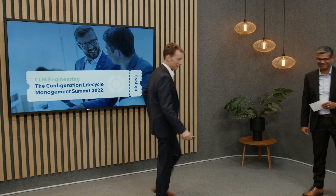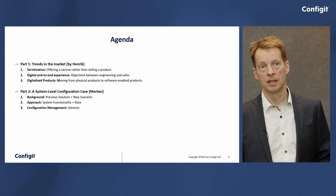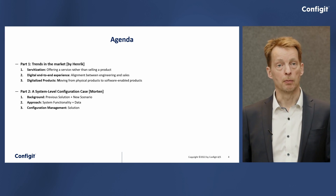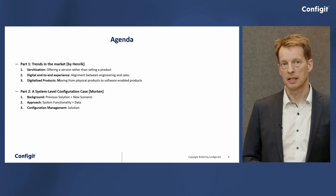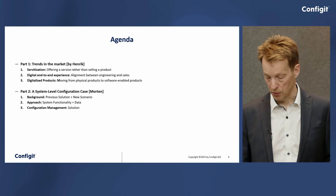So Henrik, the floor is yours. Thank you so much, Shahid. As Shahid already presented, we have a two-part session here. I will take the first part, looking at some of the trends we see and how we will try to support those through the software we provide. Then Morten Christensen will take the second part, going into a particular case using a new capability called system-level configuration.